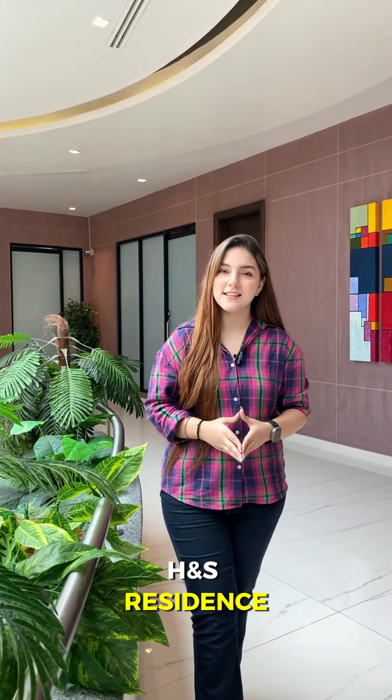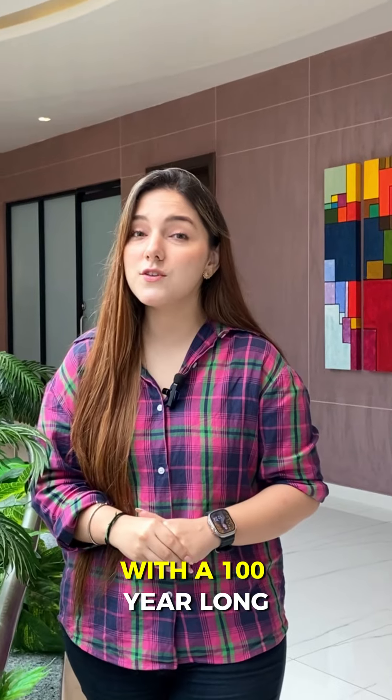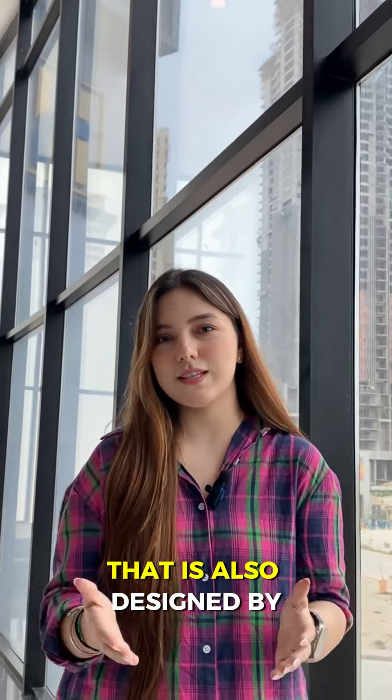The design of H&S Residence is the brainchild of Nikan Sikhi, a globally renowned architecture firm with a 100-year-long design experience. Have you seen the iconic Wansabeel Tower in Dubai? Yup, you got it right — that is also designed by Nikan Sikhi.